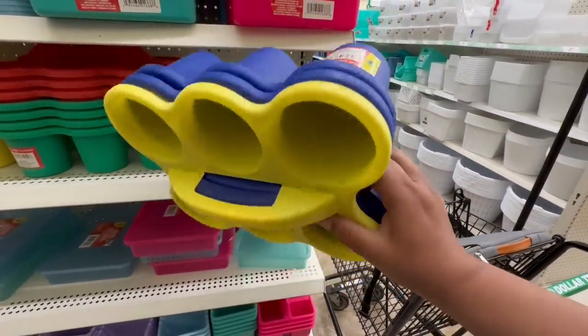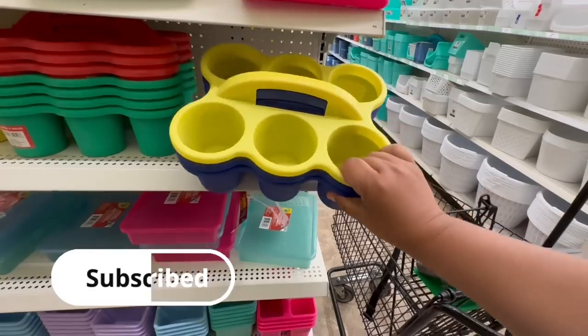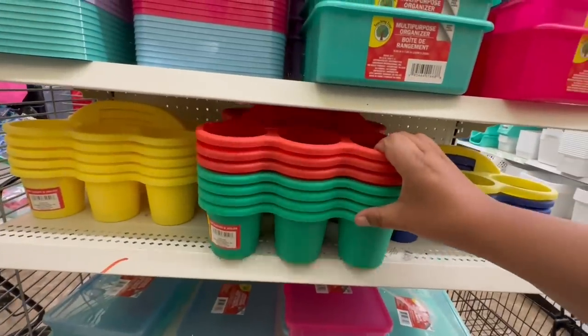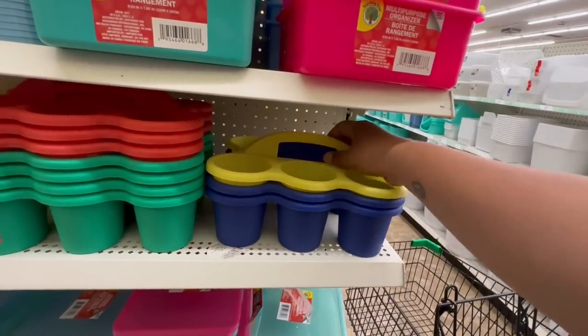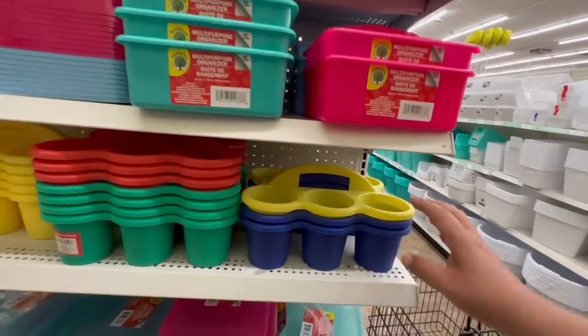I've seen these on Instagram and at first I thought they were drink holders, but now I think they might actually be cup caddies. You could even use them for the park, carpools, or if you're throwing a party — very versatile. They come in different colors and they're in the back to school section, which is pretty exciting.